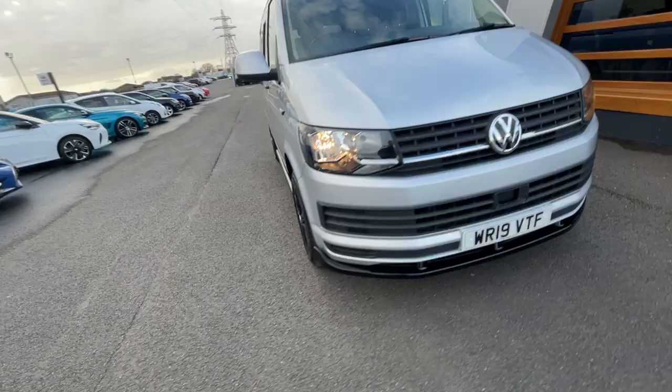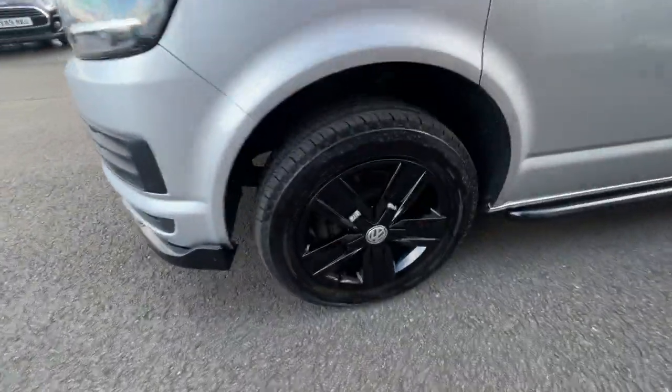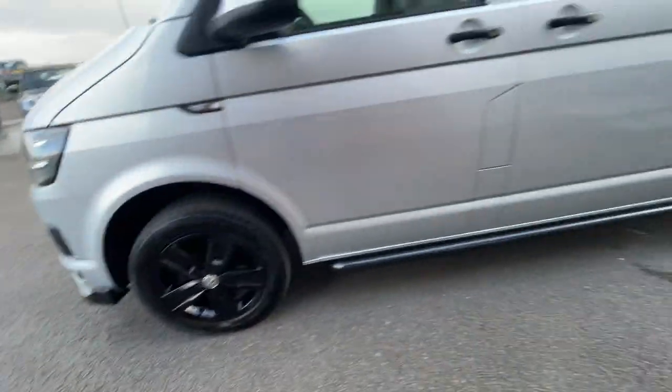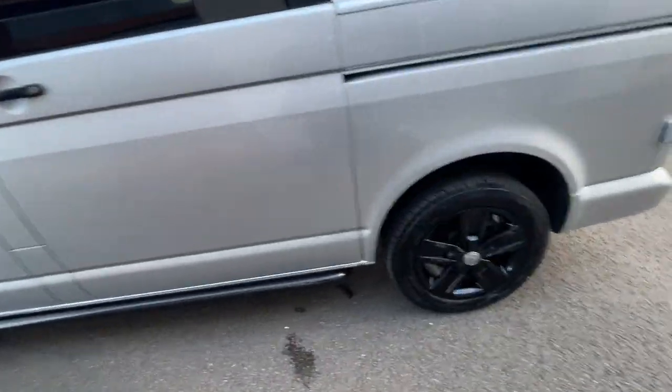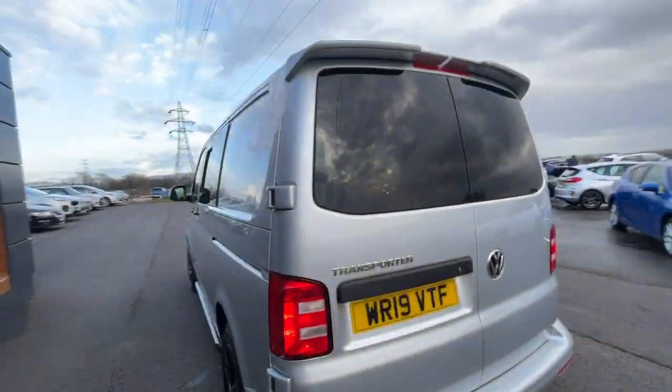It's got the halogen headlights, it's got the windows at either side, it's got a side opening door as well which works perfectly fine — I'll show you that at the end of the video. And there's the last alloy, rear parking sensors, and a spoiler at the top.